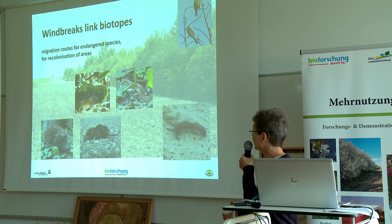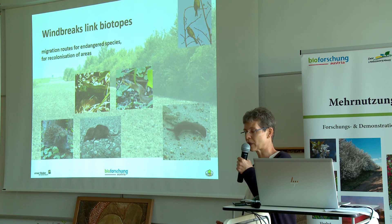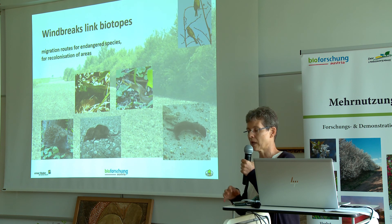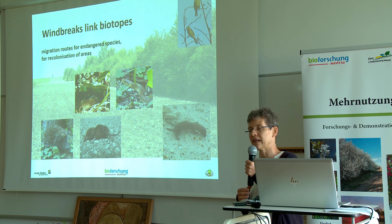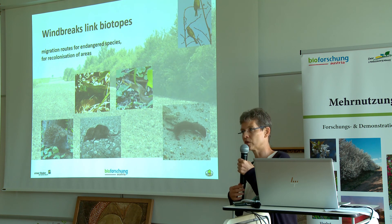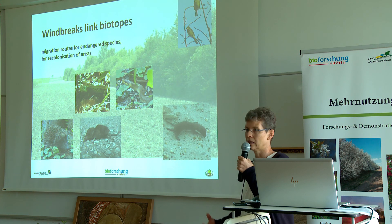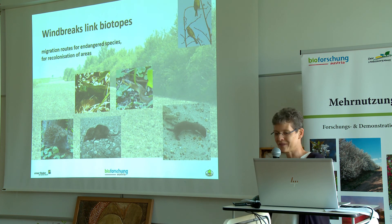This is another point I'd like to stress: windbreaks are not only a structural element in the landscape, but they link biotopes and enable species to migrate and recolonize areas where they were lost before. Thank you for your attention.